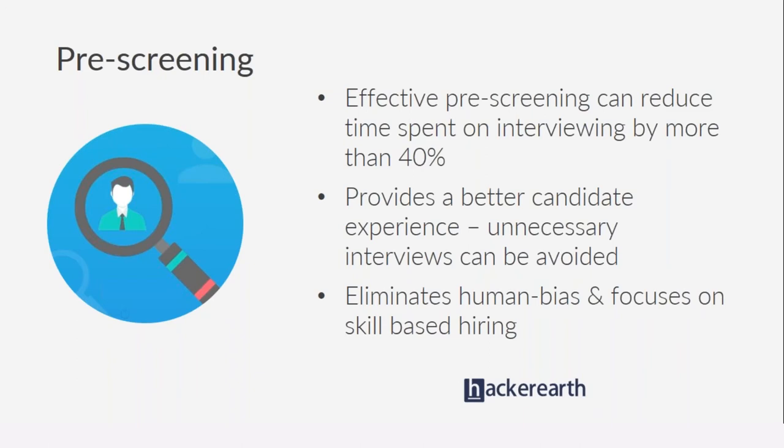A good pre-screening system not only saves time and effort but also provides a far better candidate experience by helping avoid unnecessary interviews. Imagine a candidate who is not qualified for the role — if you could identify those candidates by giving them a remote test they could take from the comfort of their own homes, they would not have to come to your office and realize after one round that they're not fit, unnecessarily wasting time for both candidates and interviewers.